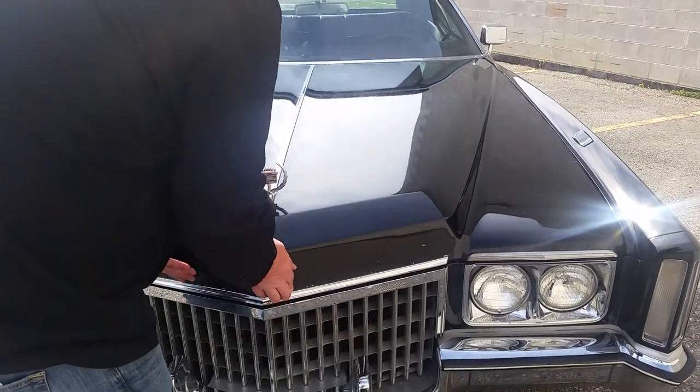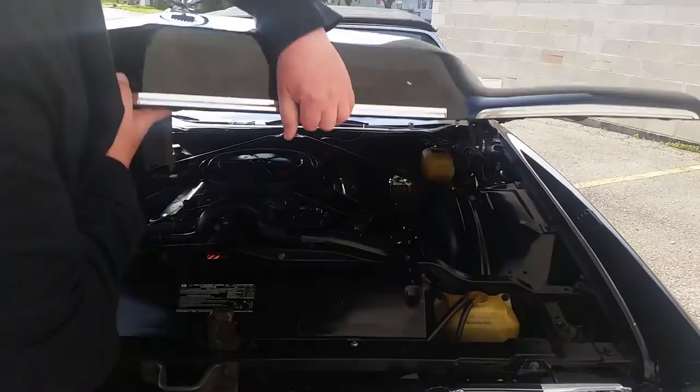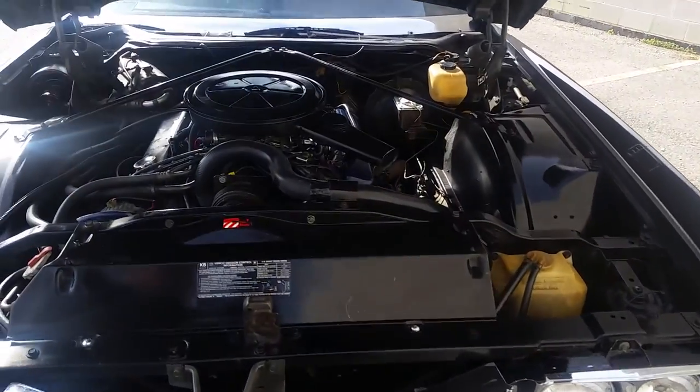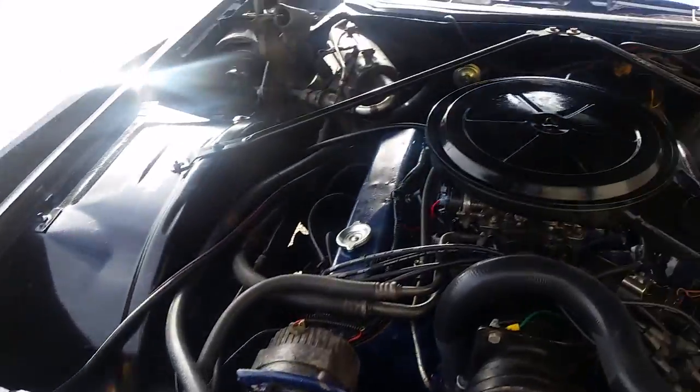Open up the hood here. Like I say, it's far from perfect, but it's a nice, clean car.